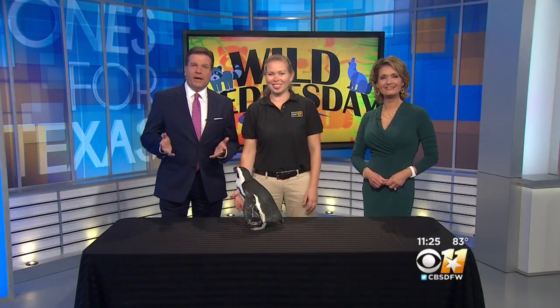Welcome back. It is Wild Wednesday and today we have a little bit of a chill segment for you. We've got a real chill penguin with us. Robin is here from the Dallas Zoo, and she brought along Sid.